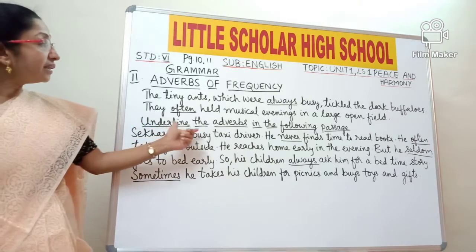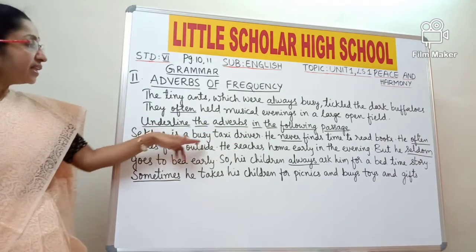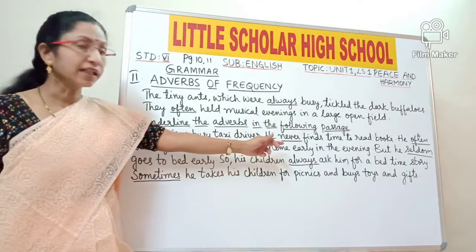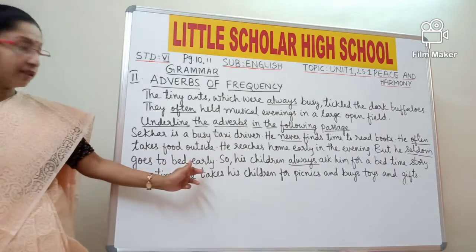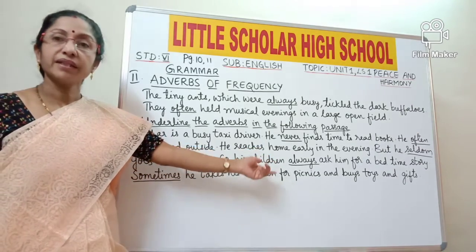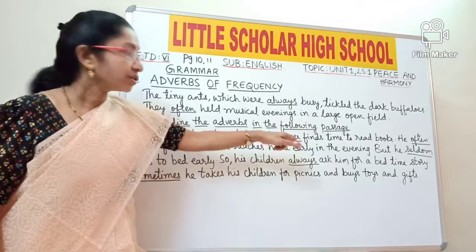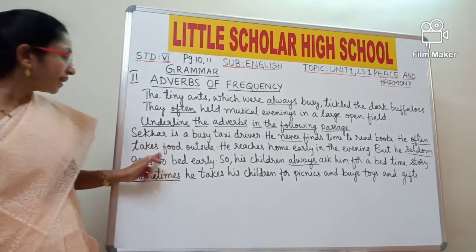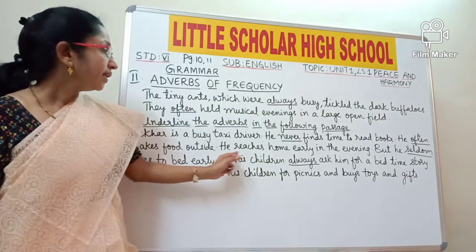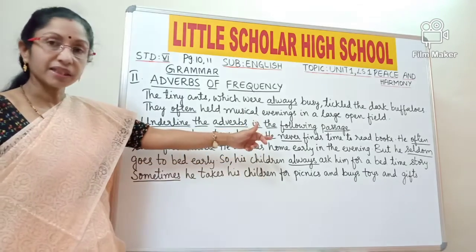Now underline the adverbs of frequency in the following passage. 'Shaker is a busy taxi driver. He never finds time to read books. He often takes food outside. He reaches home early in the evening, but he seldom goes to bed early.' Here: 'never' — how many times does he find time to read? Never. 'Often' — how many times does he take food outside? Often. 'Seldom' — how many times does he go to bed early? Seldom. All three are adverbs of frequency.